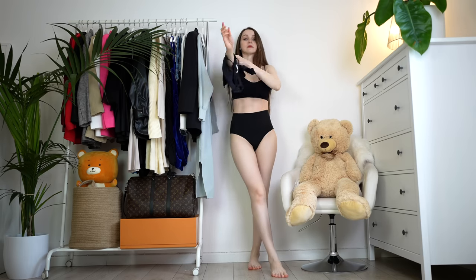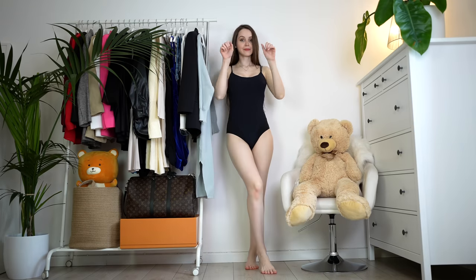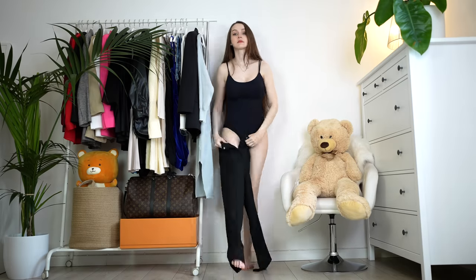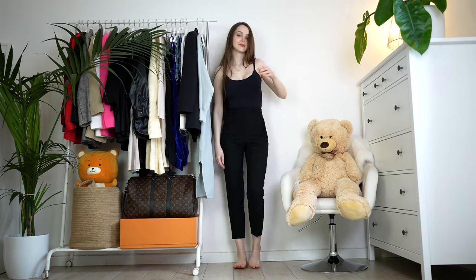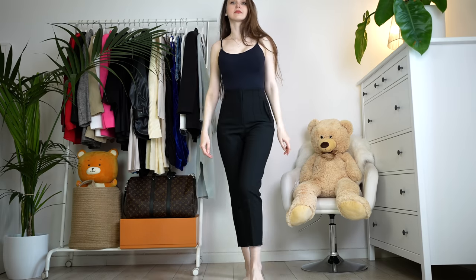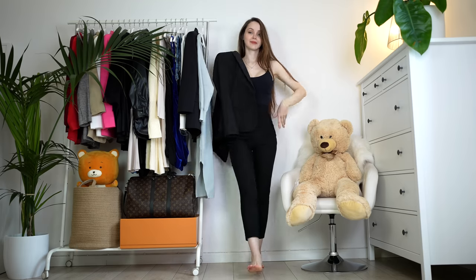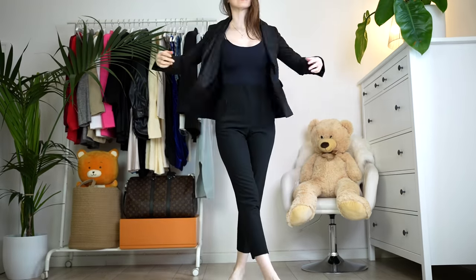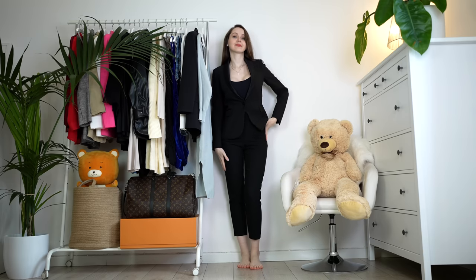Tip number four: alternate between sitting and standing. Some office environments encourage standing desks — special height-adjustable desks that let you sit or stand, like the FlexiSpot desk that I luckily have. But if your desk doesn't adjust, don't be discouraged. Make all phone calls while standing, try sitting for 30 minutes then standing for 30 minutes. Check out the FlexiSpot website or Amazon, and get yourself a height adjustable desk — or ask your boss to get one for the office.